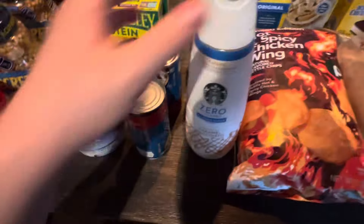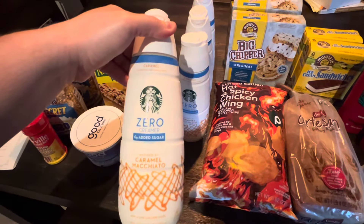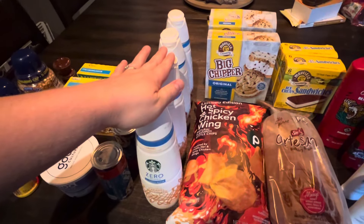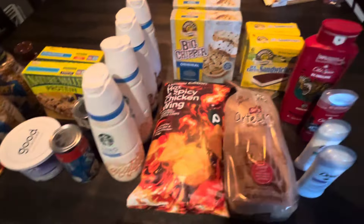Got Pillsbury cinnamon rolls. A huge deal here — buy one, get one on my Starbucks caramel macchiato creamer. Obviously I love this stuff. Normally I pay full price at $6.49, so finding it buy one, get one this week was a really good deal.